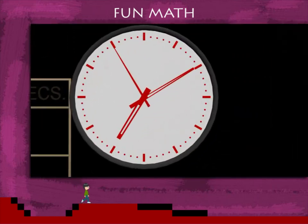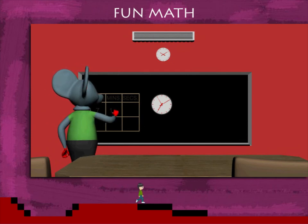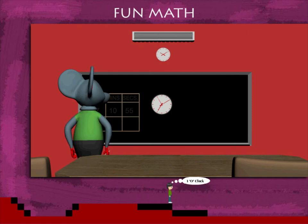His clock shows the time and he writes 7 hours, 10 minutes and 55 seconds after reading the hour, minute and second hands of the clock.